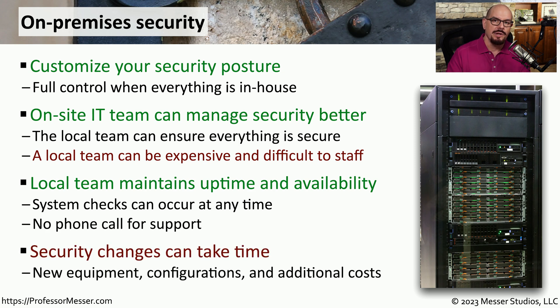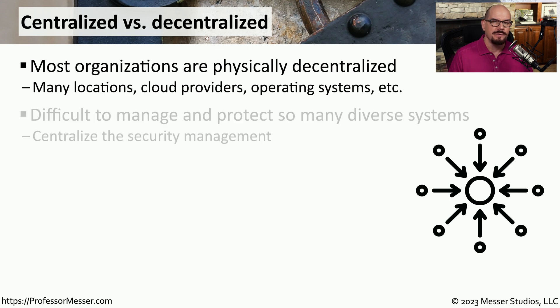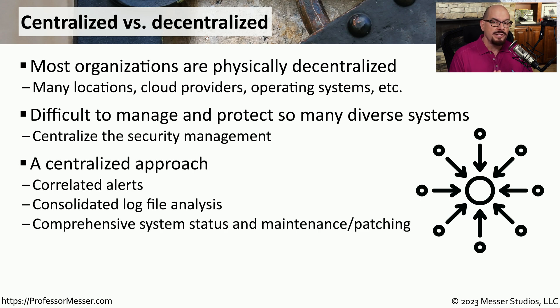However, if you'd like to bring additional equipment into the data center, there are obviously costs for purchasing the equipment, and it does take time to purchase, configure, and install that technology. In most organizations, the technology is decentralized — you might have multiple locations, multiple cloud providers, and more than one operating system running in your environment. From a security perspective, this becomes challenging to manage, as having all these different systems in so many different places creates a challenge for IT professionals.